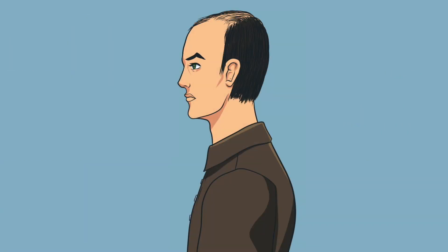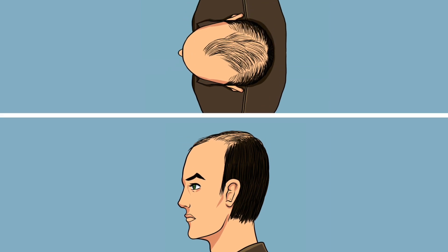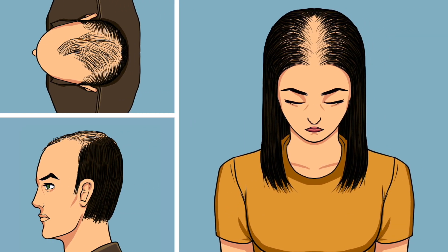Male patients tend to have a recession at the front hairline and thinning at the vertex, or crown of the scalp, which eventually merge together if left untreated. Female patients tend to have more loss occurring on the vertex of the scalp, where they may see widening of the hair part.